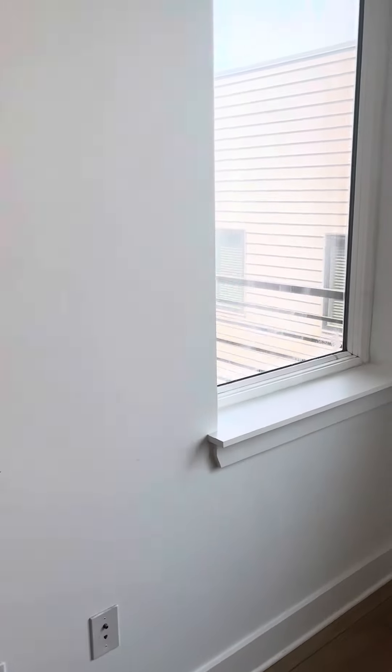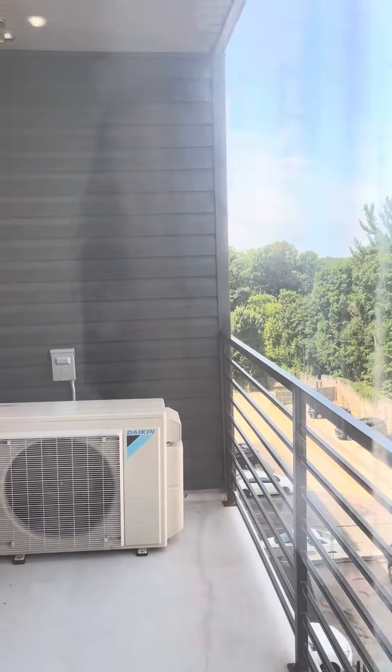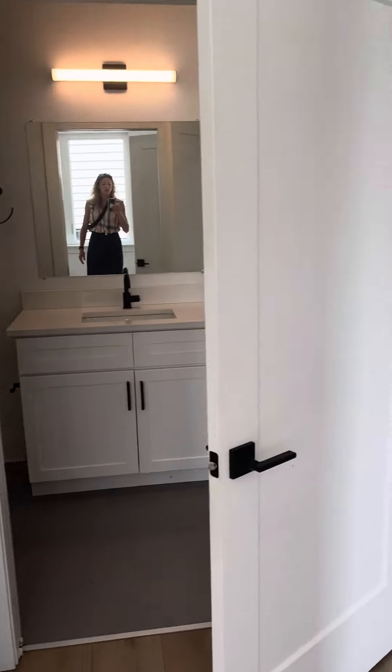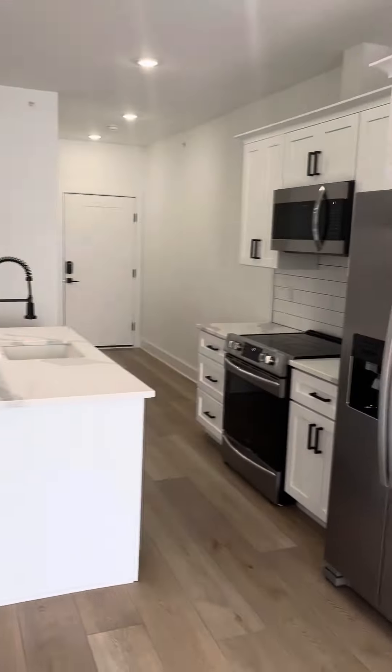Beautiful. So much light into your private little deck there. Gorgeous apartment.